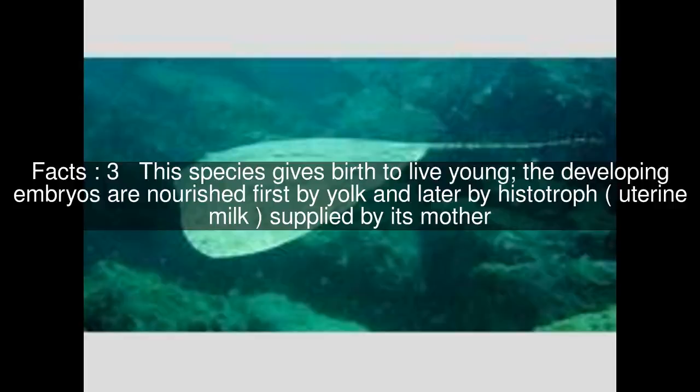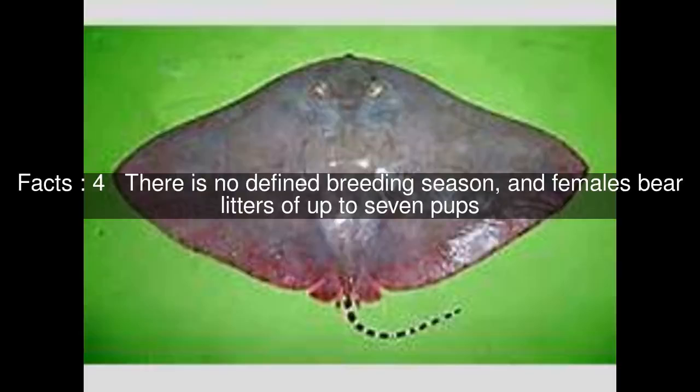This species gives birth to live young; the developing embryos are nourished first by yolk and later by histotroph supplied by its mother. There is no defined breeding season, and females bear litters of up to seven pups.